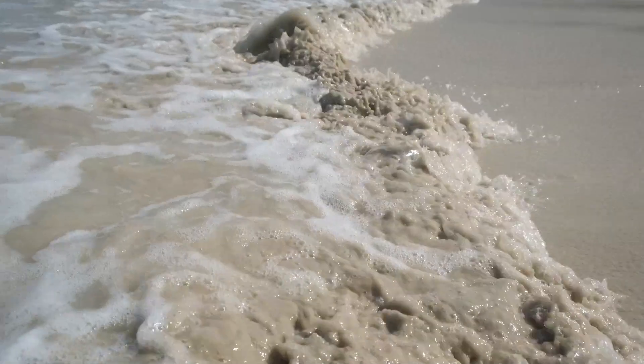Every time there's a storm, the sand grains get stirred up. A metre of sand can get deposited on top of the beach, or a metre of sand can get washed away in a single storm. So the animals have got to be able to move and re-burrow to compensate for that. But there are things here — we just need to look a little bit closer.